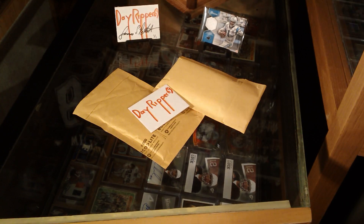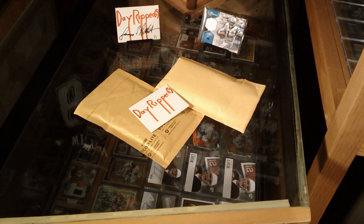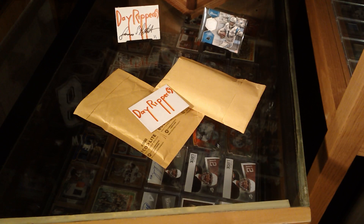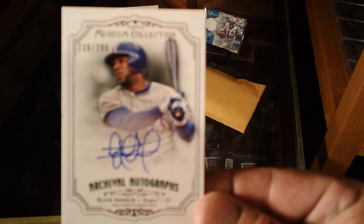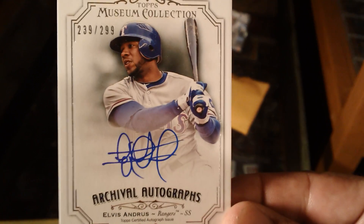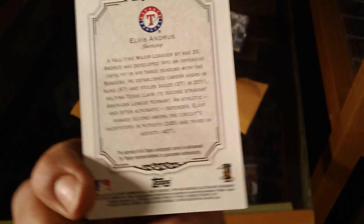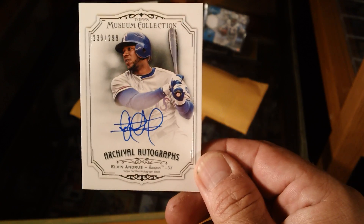A few weeks back a great tuber by the name of Tuhad 81 or Tuhad 80 sent me a really cool card for my PC — it was a museum collection of Gondo. Well I got a match for that one, so now I have a pair. Elvis Andrews from the museum collection. Sweet looking card, look at that autograph — just like the Alexia Gondo that got sent to me. Pretty sweet, I like it.